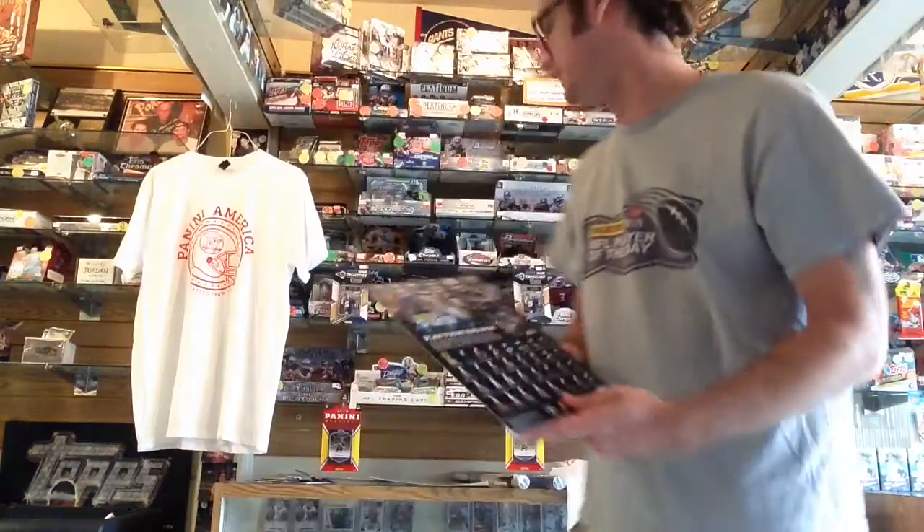And this is all thanks to Panini — it's a great program and a great incentive to come and get 2016 Panini football packs right here at our shop. We're looking forward to seeing you. Check us out on Facebook, check us out on Instagram, please subscribe to our YouTube videos, and check out our website, halloffamebaseballcards.com.